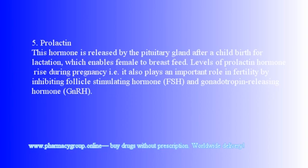5. Prolactin: This hormone is released by the pituitary gland after childbirth for lactation, which enables females to breastfeed. Levels of prolactin rise during pregnancy. It also plays an important role in fertility by inhibiting follicle-stimulating hormone (FSH) and gonadotropin-releasing hormone (GnRH).